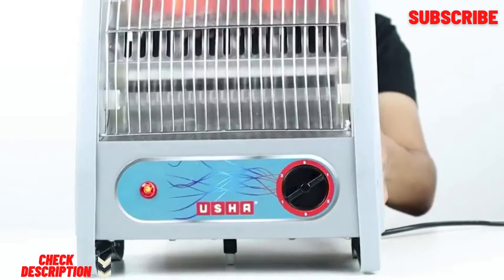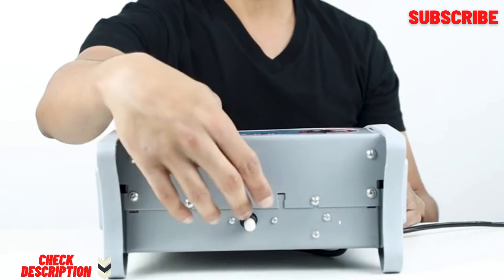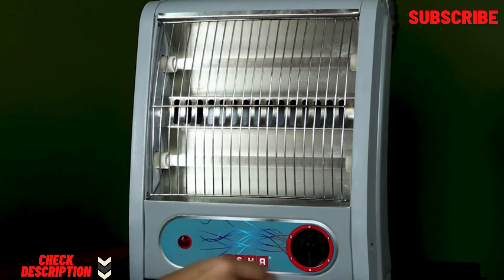With a safety front grill and a tip-over switch that cuts off the power in case the heater tips or falls, this heater is made with utmost thought for your safety.